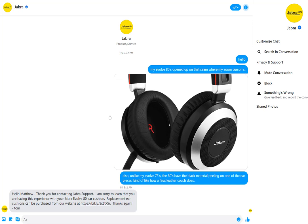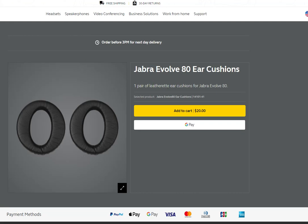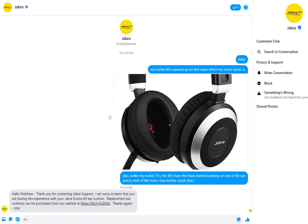The issue I faced with the 80 is described here in a conversation with their customer service. I reached out over Facebook Messenger and mentioned how they're peeling. The material on the headset that goes around the ears — they describe it as leatherette. You can see the link the representative sent me down here. I would describe it as kind of like a faux leather.